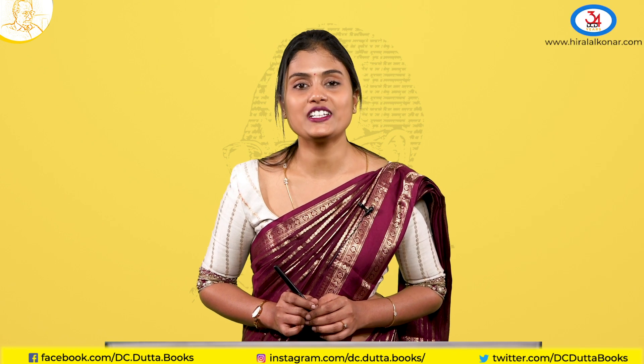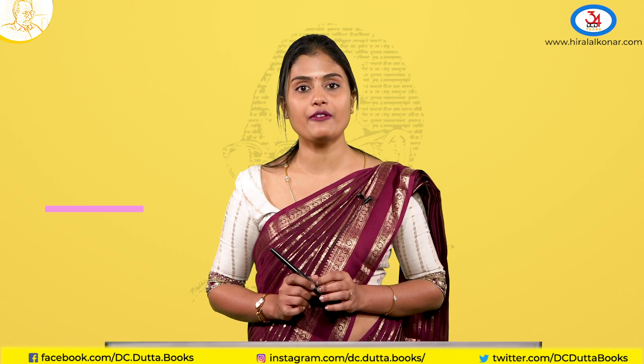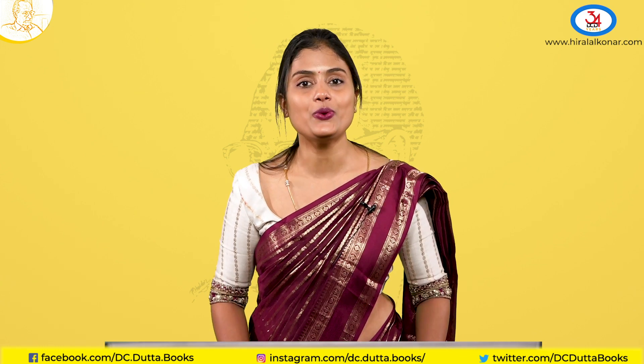Thank you for joining this session. I hope you understood and will be able to answer in your exams. If you have any further inquiries, refer to Dr. D.C. Datta's Textbook of Obstetrics. Thank you. Have a great day.